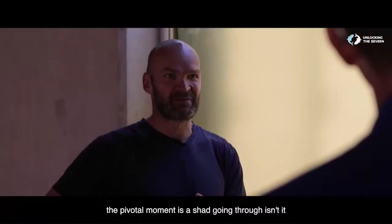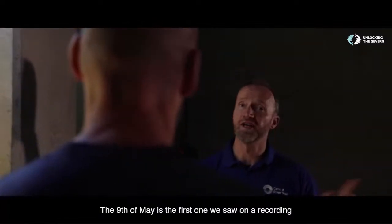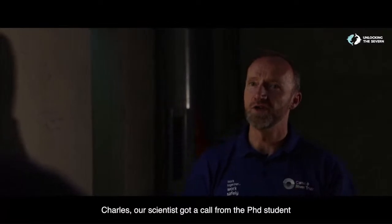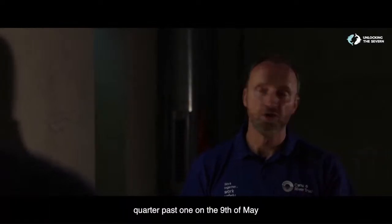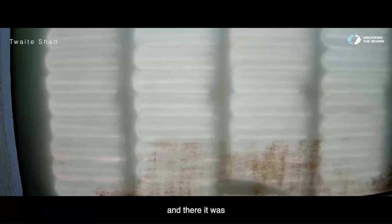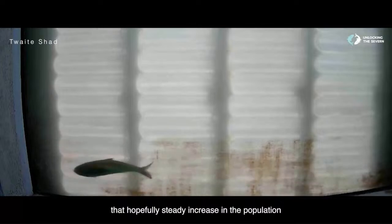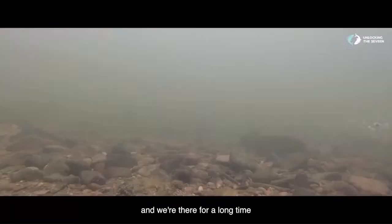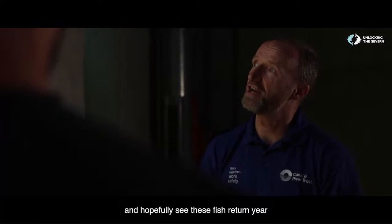The pivotal moment is a Shad going through — can you remember that moment? The 9th of May was the first one we saw on a recording. Charles, our scientist, got a call from the PhD student: 'I've had a ping from one of the Shad in the fish pass — quarter past one on the 9th of May.' Charles got straight onto the computer, looked at that time frame, and there it was — a Shad going through. We're going to be doing this for years to come, monitoring that hopeful steady increase in the population over the next five, ten years. Now we can sit back and watch, engage, and hopefully see these fish return year after year.